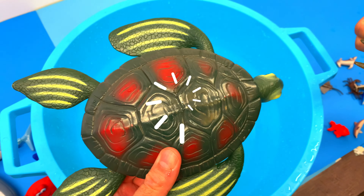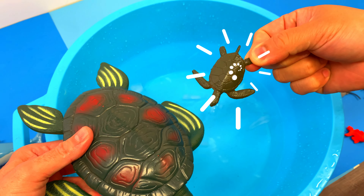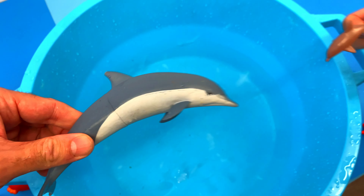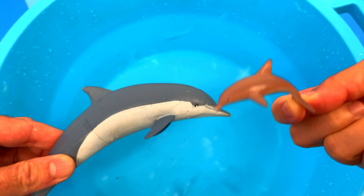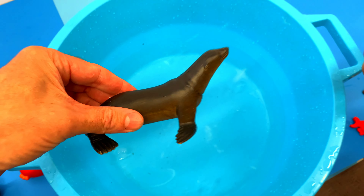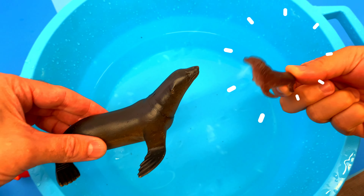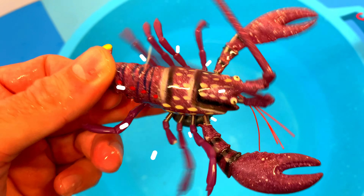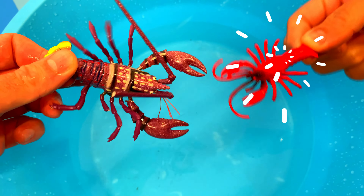Big sea turtle, small sea turtle. Big dolphin, small dolphin. Big sea lion, small sea lion. Big lobster, small lobster.